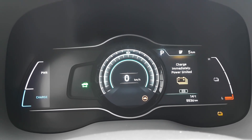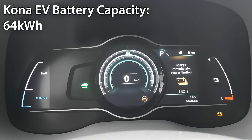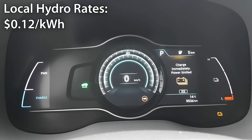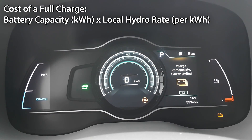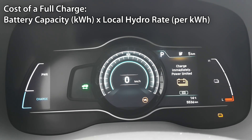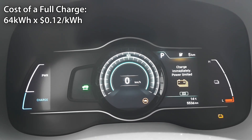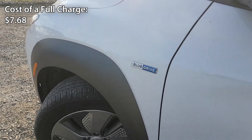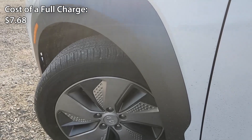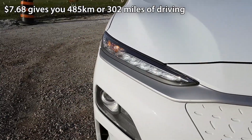Now let's see how much it would cost to charge the Kona EV from empty to full. The Kona EV's battery capacity is 64 kilowatt hours, and our local hydro rate is 12 cents per kilowatt hour. So 64 kilowatt hours multiplied by 12 cents per kilowatt hour gives us seven dollars and 68 cents Canadian — that's what a full charge on the Kona EV costs.